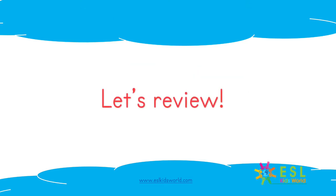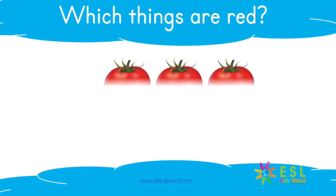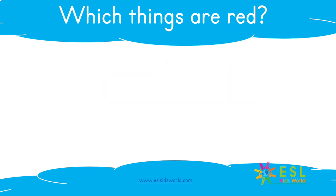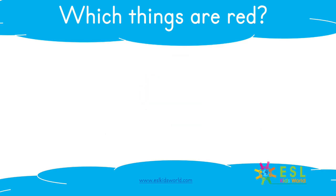Let's review. Which things are red? Tomatoes are red. Which things are red? Cherries are red. Which things are red?